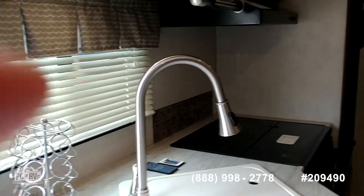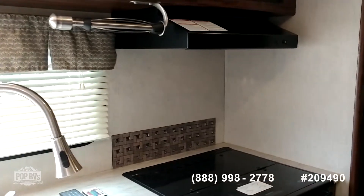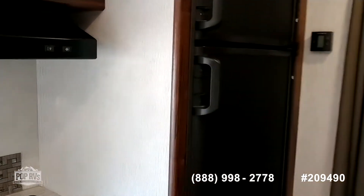Here's the kitchen area with a sink, microwave, oven, and refrigerator.